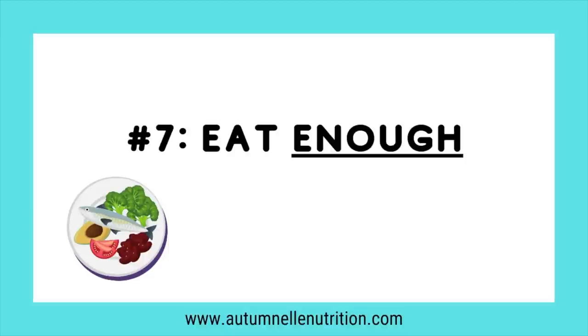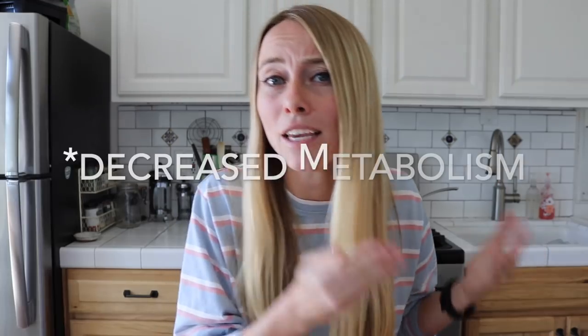Number seven: eat enough. A huge mistake people make is not eating enough during their eating window. Going from a fasted state and not eating enough can trigger the brain into thinking there's not enough food available, leading to the same issues as calorie restriction. When breaking your fast, it's really important to get protein, fat, and fiber at your meal. Protein and fat turn on satiety hormones, while fiber acts on the stretch mechanism in your stomach to tell your brain you're full and satisfied.